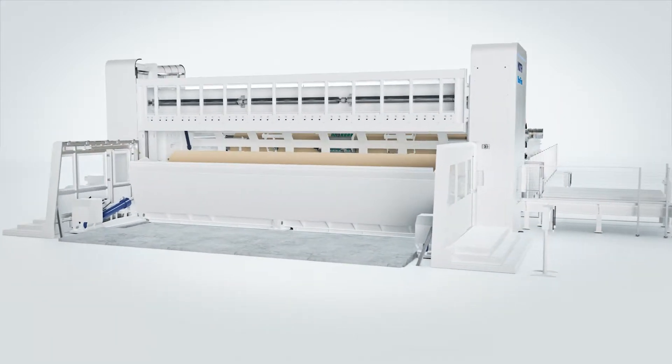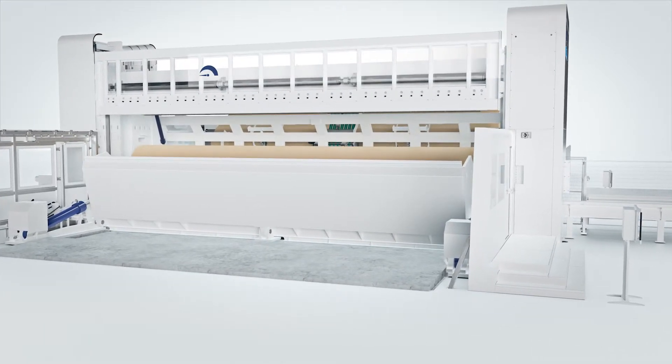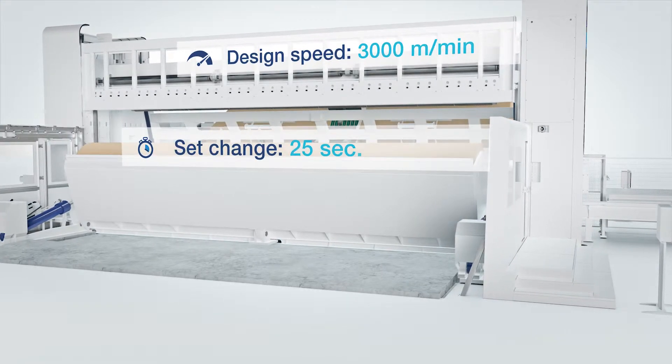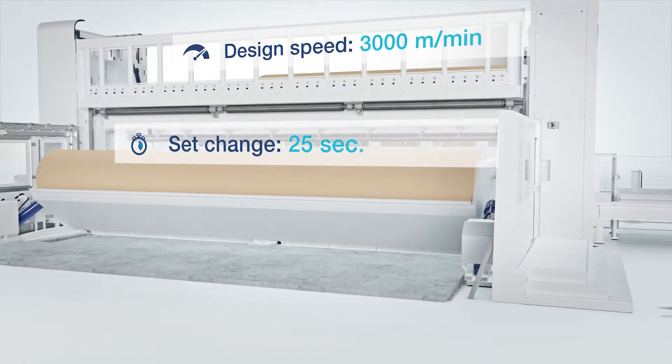The Veriflex 2-Drum winder sets new performance standards for high capacity winding, thanks to a design speed of 3,000 meters per minute and a 25-second set change time. A significant increase in both efficiency and productivity is the result.